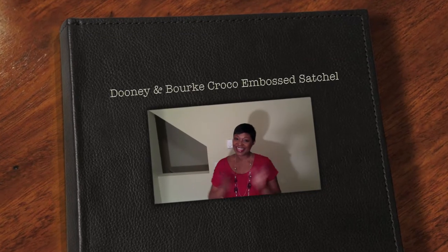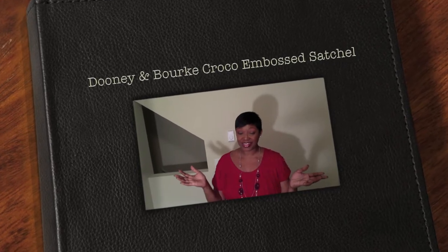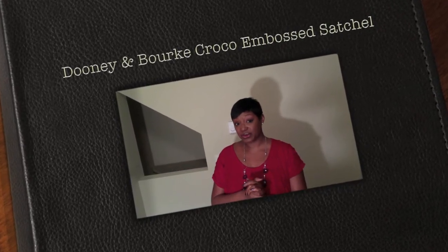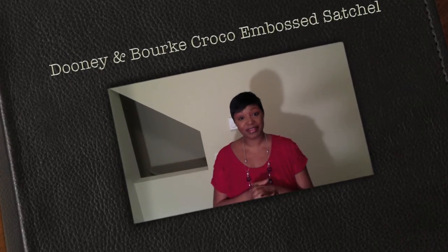Hi guys, it's me the PK and Tan Beauty and welcome to my channel. I first want to say Happy Thanksgiving to you all and I hope that each and every one of you have had safe travels to your final destination and spent time with your family and friends.